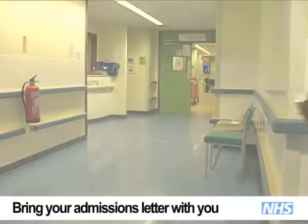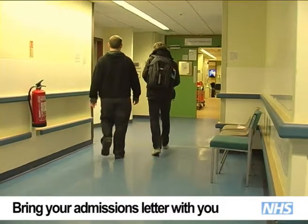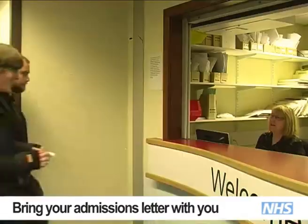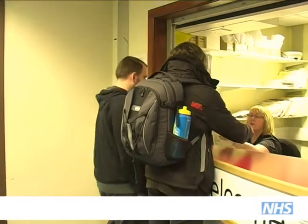The admission letter will also be full of valuable information regarding your stay at the clinic, such as your expected arrival time, and should be brought with you on the day.